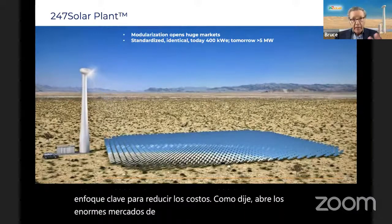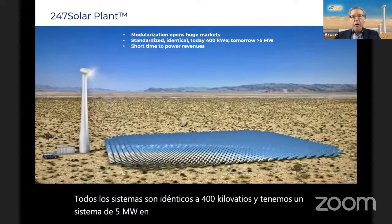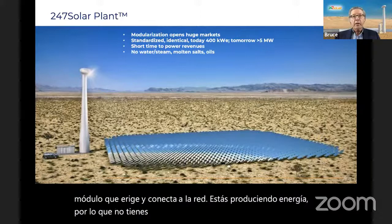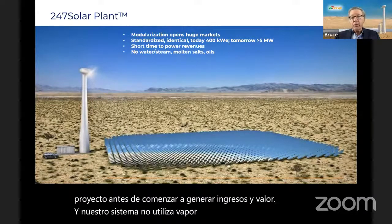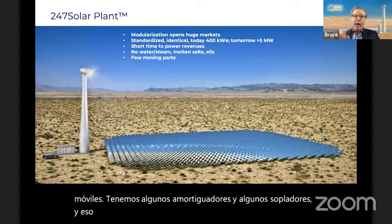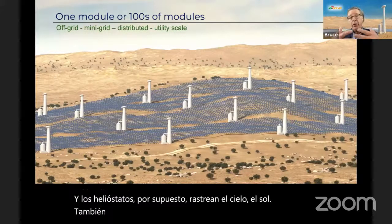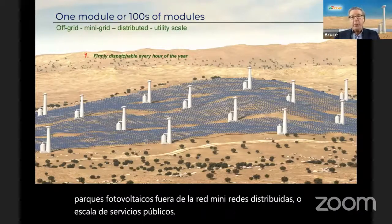Modularization opens huge markets. Our system is standardized — every system is identical at 400 kilowatts, and we have a 5 megawatt system on the drawing board. Short time to power revenues: if you're deploying 10 megawatts with a modular system, the first module you erect and connect to the grid starts producing power. You don't have to wait for the entire project to be deployed before you start generating revenues. Our system doesn't use water, steam, molten salts, or oils, and has very few moving parts — just dampers, blowers, the Capstone turbine, and the heliostats tracking the sun. It can be configured like wind farms or PV farms — off-grid, mini-grids, distributed, or utility scale. These are firmly dispatchable every hour of the year.